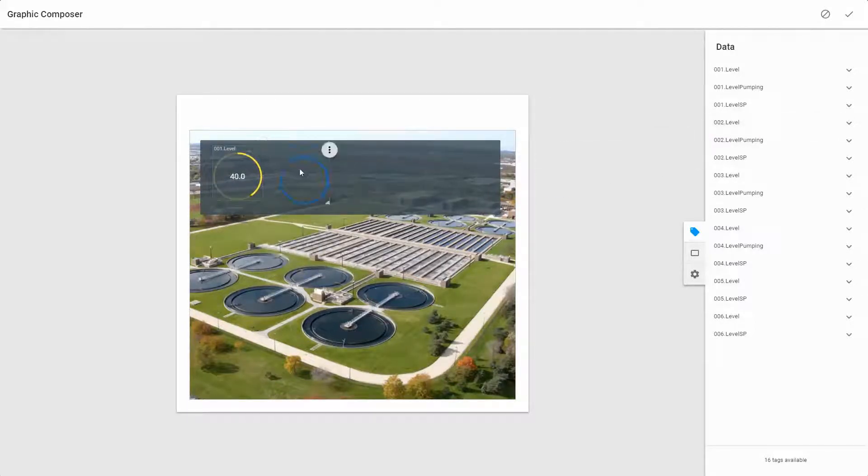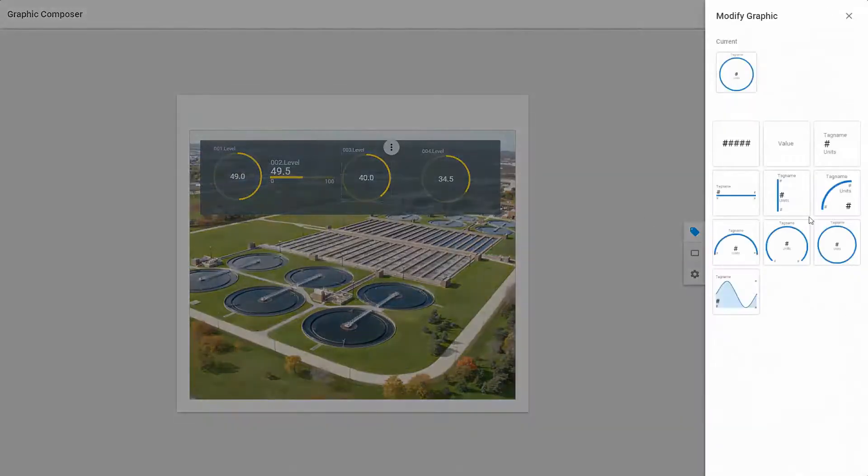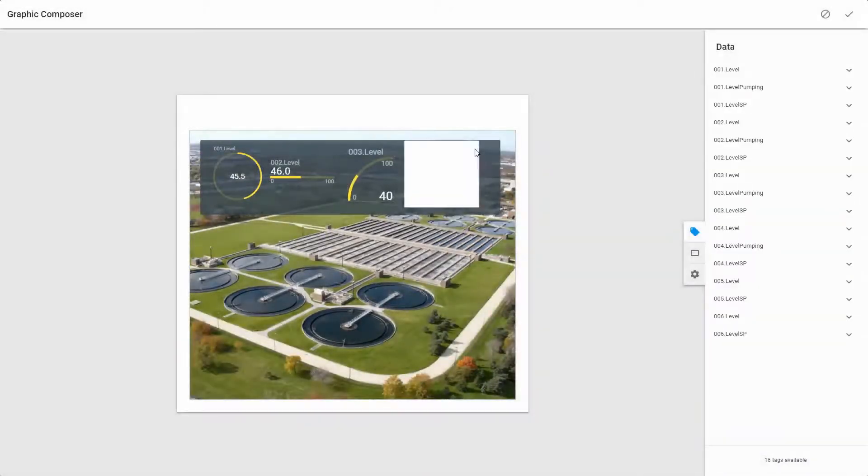Such ease of use and flexibility widens the reach of our portfolio offerings to more types of new user personas who may want to leverage the inherent value of our offerings. Whether you are a field technician, operations supervisor, executive VP or other, we are now allowing you to have all the necessary information within the reach of our globally connected portfolio.